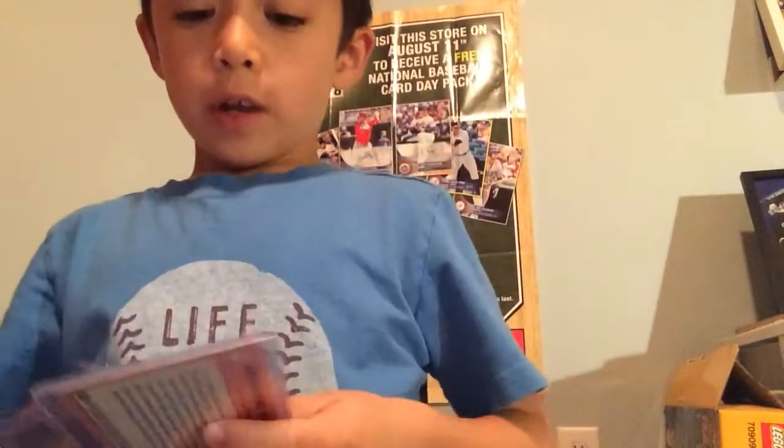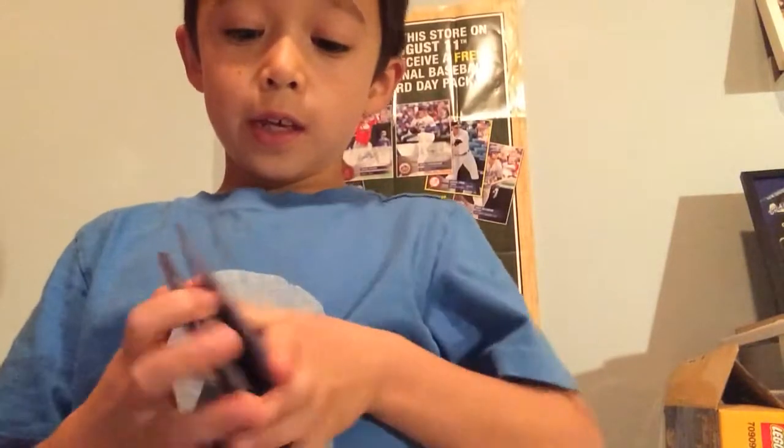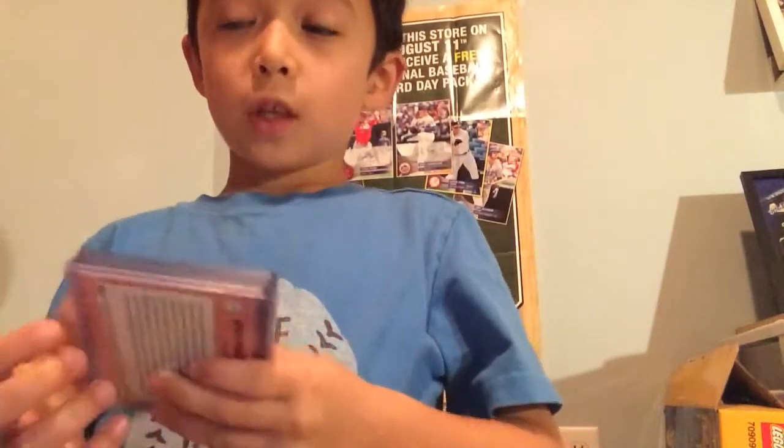Hey guys, it's Facebook CardKid20, and today I'm doing a 2018 Top Tier Try Number Blaster Box Recap, and 1, 2, 3, 4, 5, 6, 7, 8 new cards from Pals Sports Cards and Play, Minnesota.